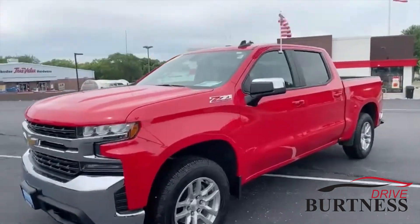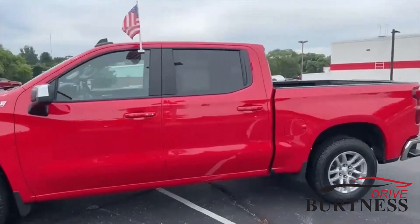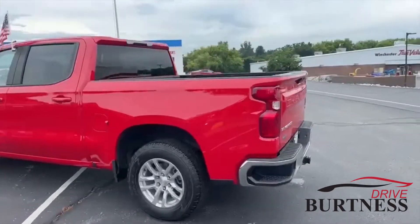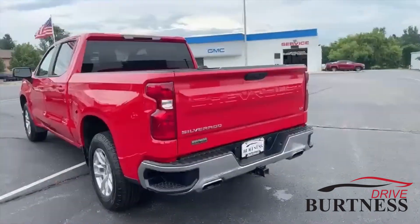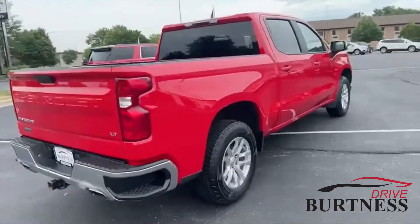Hi Scott, Abs here from Burton Chevrolet Buick GMC in Whitewater, giving you a quick video on our 2020 Chevy Silverado Crew Cab 4-Wheel Drive. This truck is a one-owner vehicle, certified pre-owned with only 25,000 miles on it, so you do get GM factory warranty along with it.